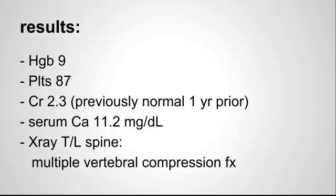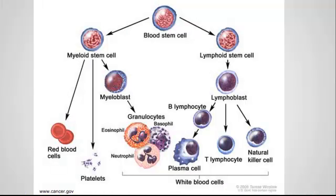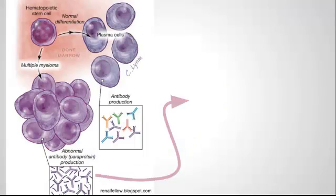Any of these results you could probably explain by a variety of different things on your differential if taken one by one, but when you put them all together this patient has what's concerning for multiple myeloma. So let's review what multiple myeloma is. It's a malignant proliferation of plasma cells, which are white cells that are in charge of antibody production.